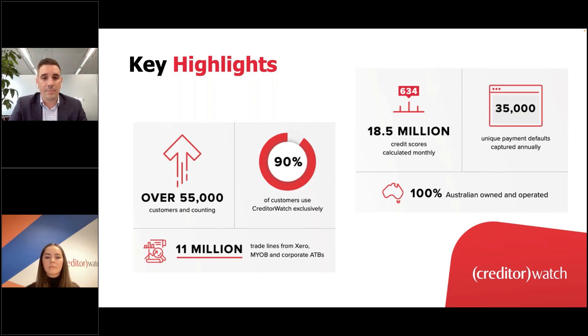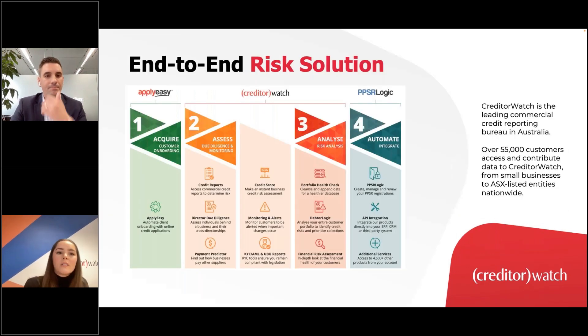Our 35,000 payment defaults lodged annually sets us apart, giving you an insight of early indicators of future insolvency. We'll discuss our risk score later and how we downgraded ProBuild's rating six months prior to insolvency. CreditorWatch is also the only bureau that pulls transactional data from MYOB and Xero, providing additional layers of information on how businesses pay their suppliers, helping identify early cash flow problems.